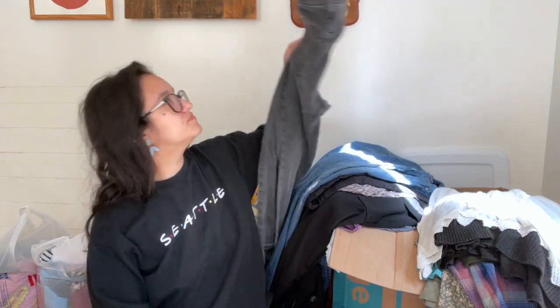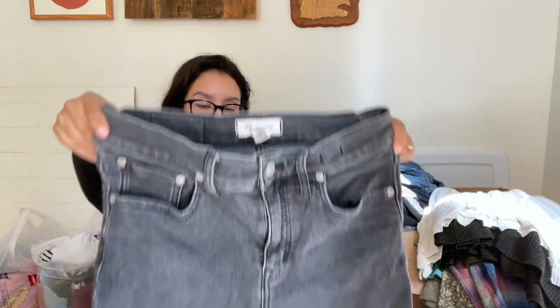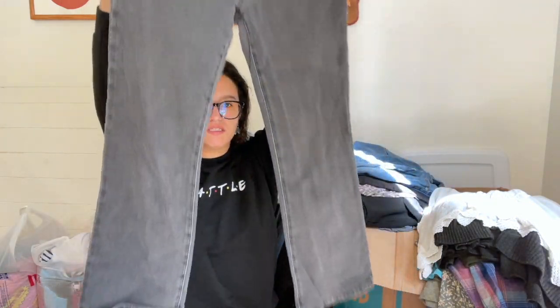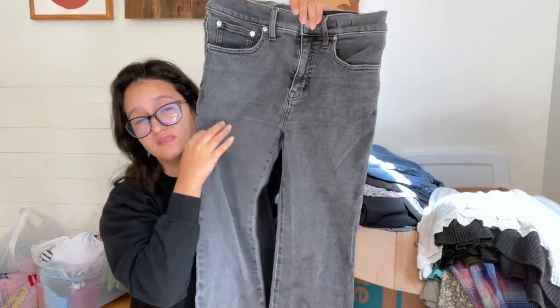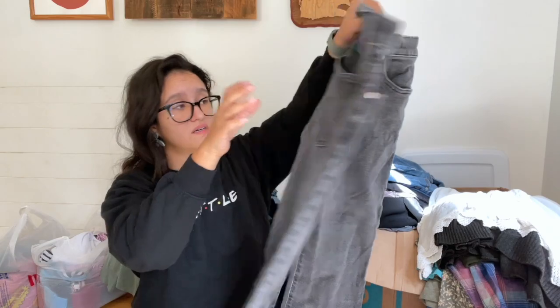I found another pair of Torrid shorts but I'm going to donate them because they had a flaw I tried to fix and it didn't work. Here we have some Madewell jeans, size 29 — the Cali Demi Boot, which is a pretty popular style. The only flaw is some light puckering, which I noted. They're a nice black-gray wash.